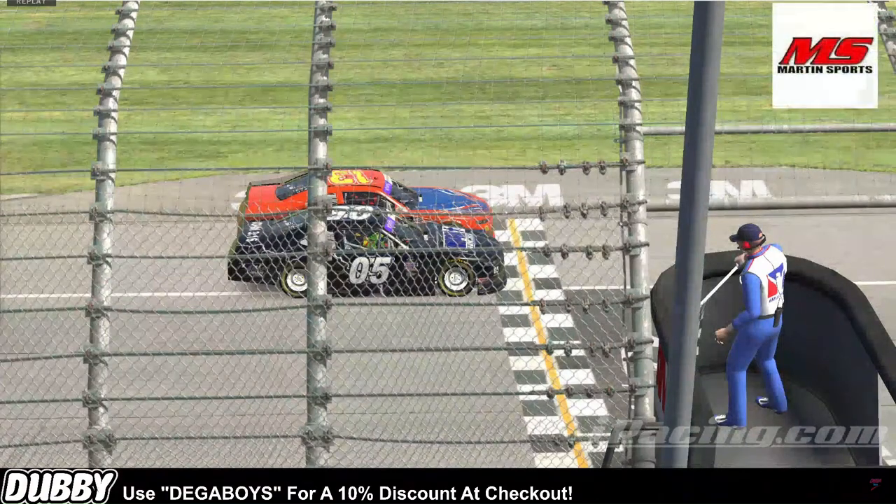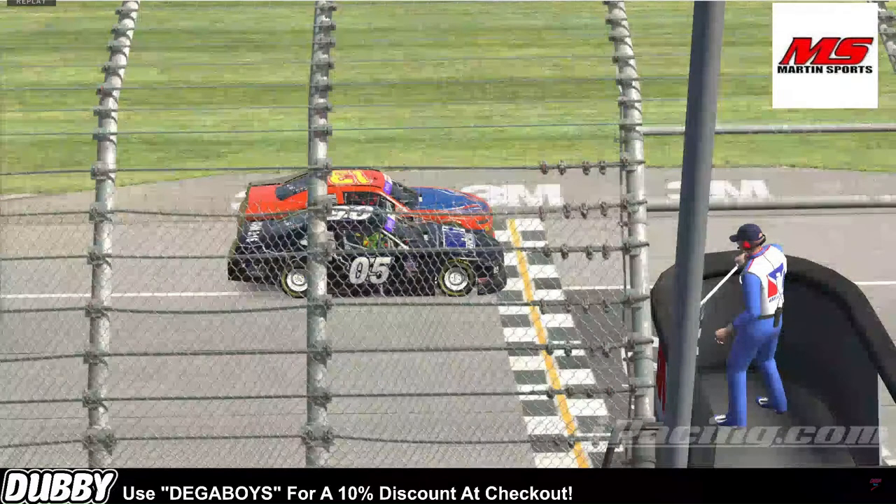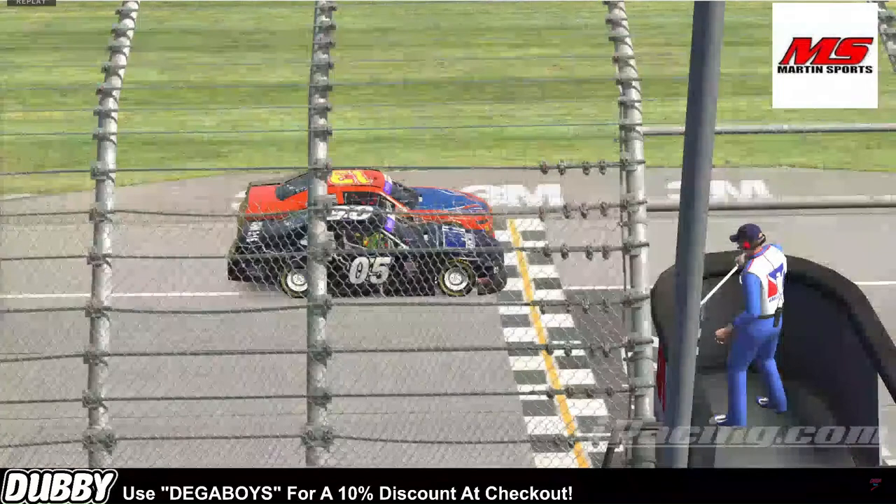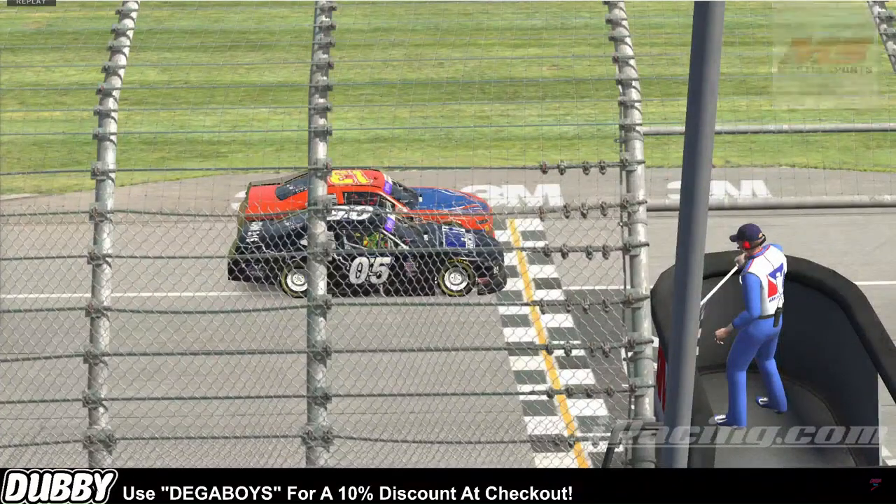Michael, what are your thoughts on the finish of that race? I don't even know if I have thoughts on that. We instantly had to go back and look at it because we didn't know — it literally shows 0.000. I already told them we're all gonna send it to iRacing and just see if they want to do anything about it.